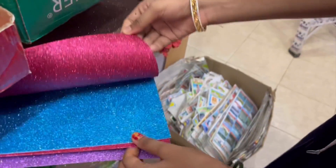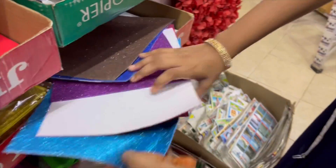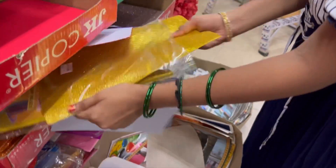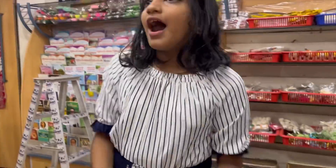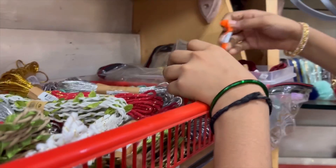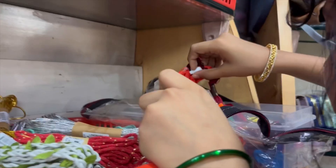I have a glitter paper. I have a project with a diamond and a sticker. I'm going to take a thread to make something. I made a red color.